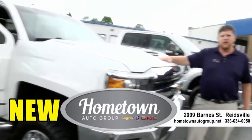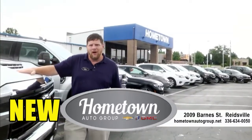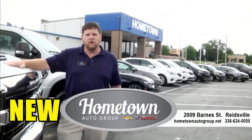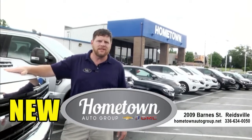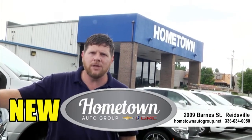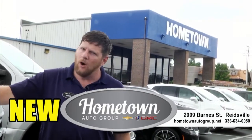Come check us out here at Hometown Chevrolet, or find us on the net at www.hometownautogroup.net, or call us at 336-634-0050. Hometown Chevrolet — big city deals, hometown feel.